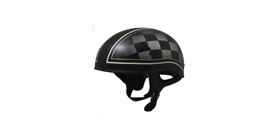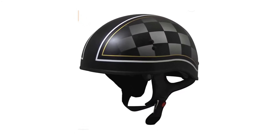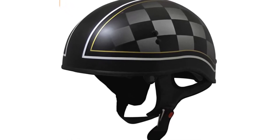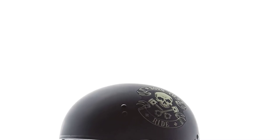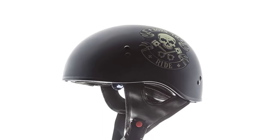Number 3: TORC T55 Half Helmet. Do you always like to choose premium brands to meet your every need? Then why break that rule when selecting a no mushroom half helmet? TORC is one of the best premium brands that produce low-profile helmets. TORC designed this helmet to be strong on the outside to protect your brain and soft on the inside to offer excellent comfort. The hard outer shell is capable of withstanding any collision.